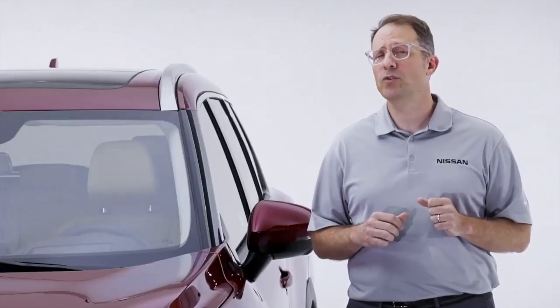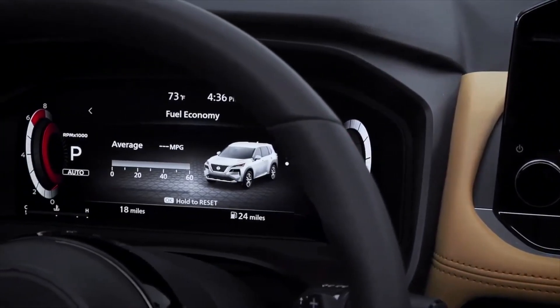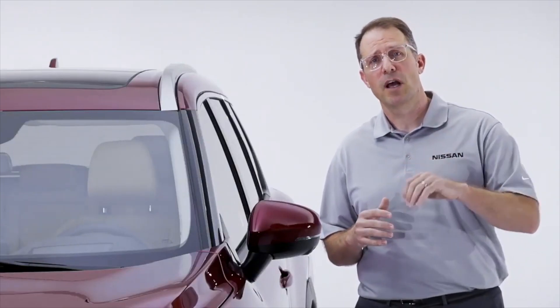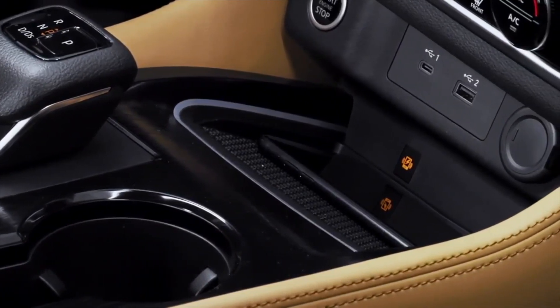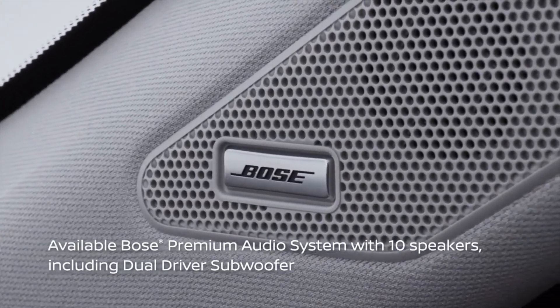Once you're in the driver's seat, the 2021 Rogue features a trio of digital displays that put all the information you need in just the right place. This includes an available 10.8-inch full-color heads-up display to keep your eyes on the road, a 12.3-inch digital meter, and a large floating 9-inch touchscreen display. There's also available wireless smartphone charging, wireless Apple CarPlay connectivity, and Nissan Connect remote services with Google Assistant and Amazon Alexa. We've also added an available 10-speaker Bose premium audio system and beautiful semi-aniline leather-appointed seating in the new top-of-the-line Platinum grade.